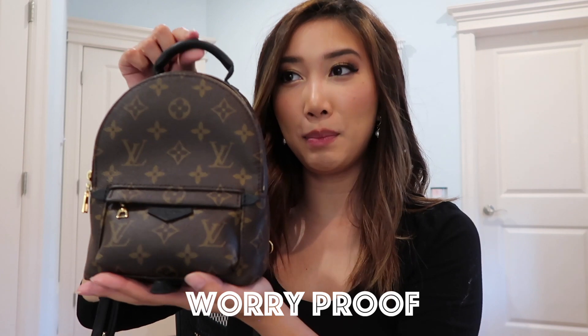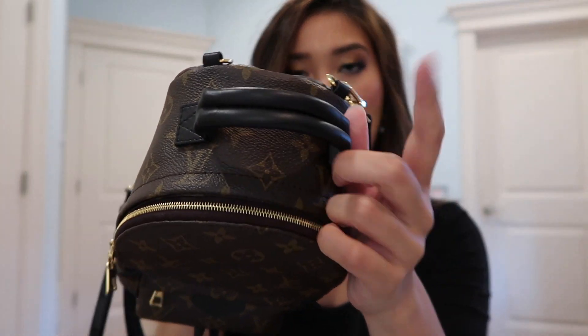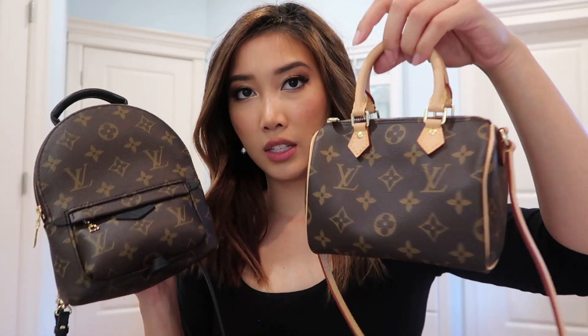Next is worry-proof. I'd have to give it to the Palm Spring Mini because you can wear it out in the rain, snow, and sun because of the treated leather. It's all black so you don't have to worry about it getting dirty. You can even take it to theme parks and festivals — this one wins, no-brainer. The Nano Speedy has a lot of vachetta leather on it, so it's not as worry-proof friendly.